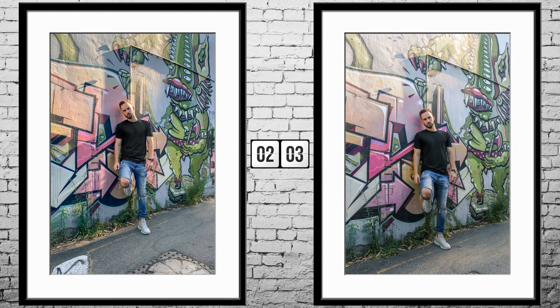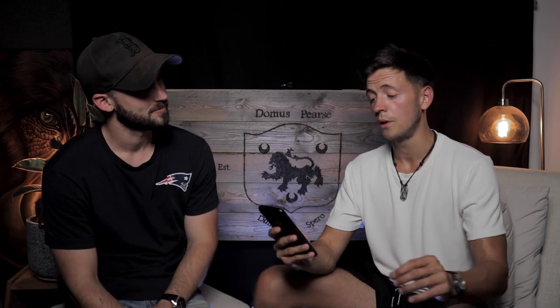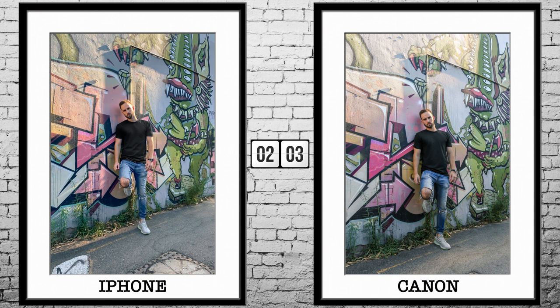Moving on — we have some pictures of yours truly taking self-timed photos in an alley on my own. Cars were driving past and people were staring at me. Phil looks at the mural on the wall in the background and goes with the first photo being iPhone, second being Canon. He is correct — three out of four.